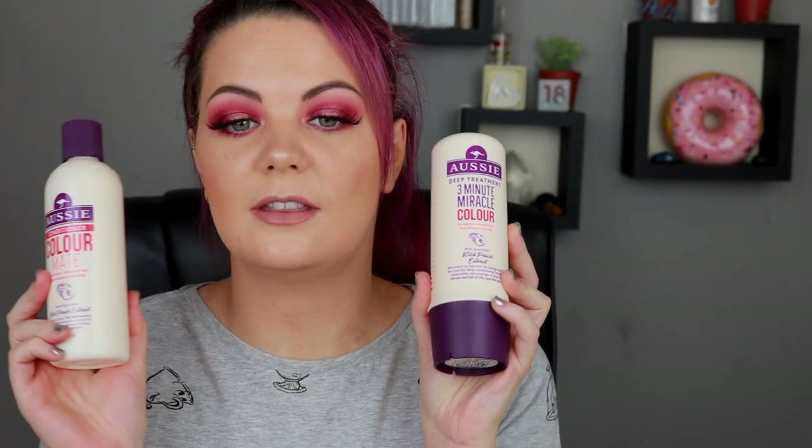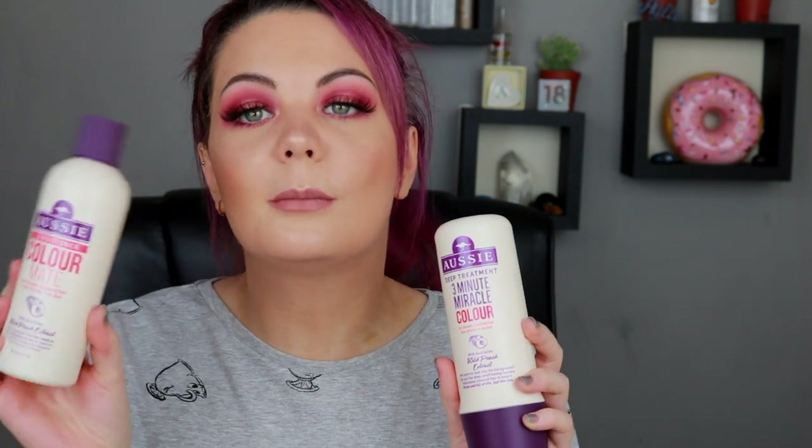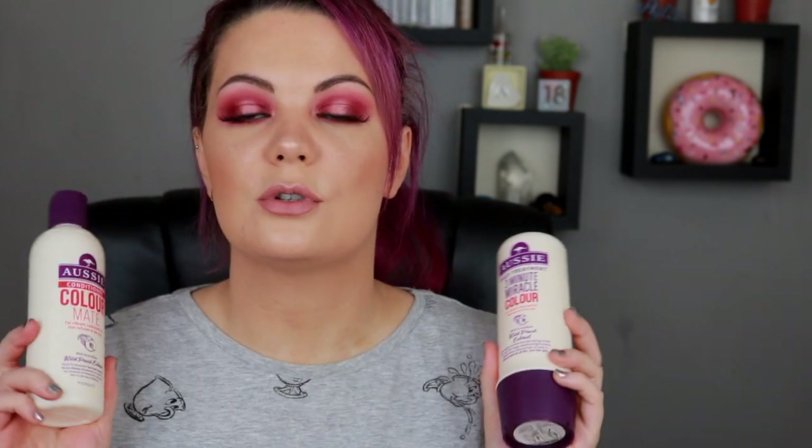I'm going to go really randomly — I've got Aussie shampoo and conditioner. These are new bottles because my old ones are literally soaking wet in the shower just waiting to dry off so I can throw them out. I get the colour mate ones because of my purple hair, and these ones have got wild peach extracts. Aussie shampoos are the only ones I always come back to — they smell the best, they work the best. I absolutely love them and repurchase again and again.